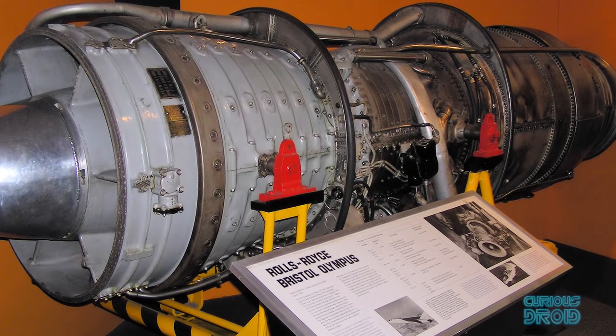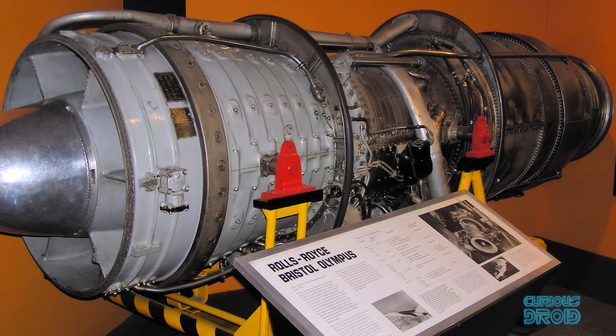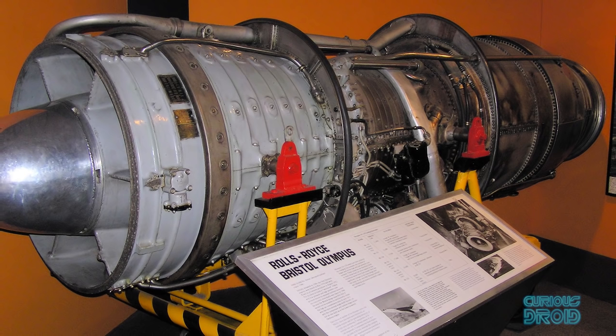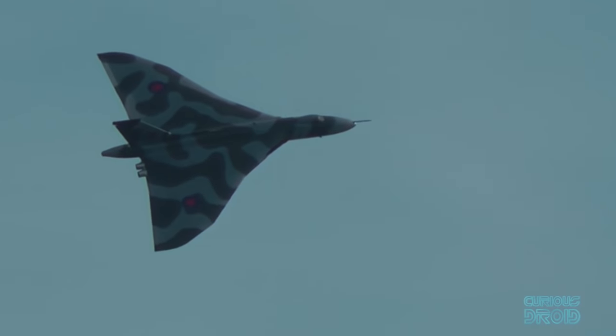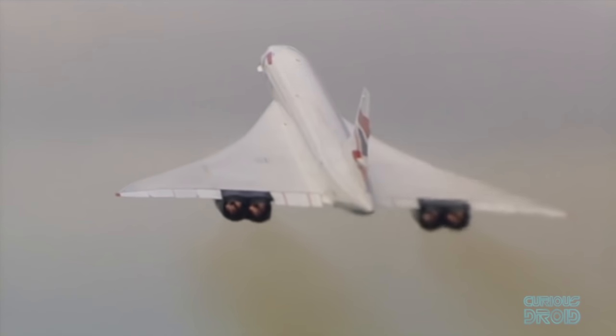In the following decades, through a series of company takeovers, Rolls-Royce ended up with the Olympus — the jet engine for the nuclear V-Force, the most famous of which was the Vulcan bomber. This in due course led to the Rolls-Royce Snecma Olympus 593, which powered the world's first and only supersonic passenger plane, the Concorde.